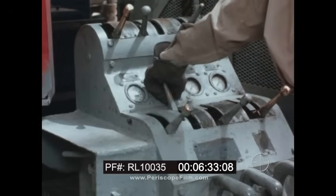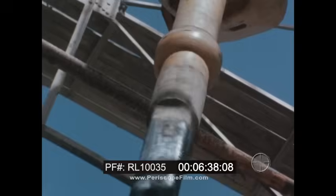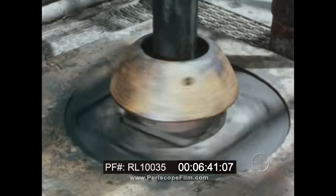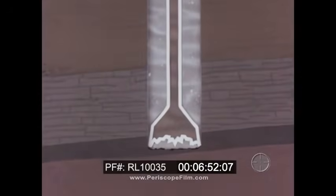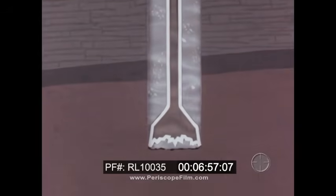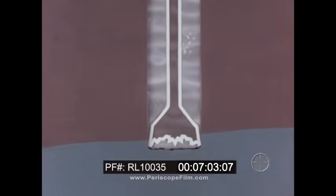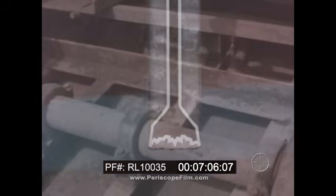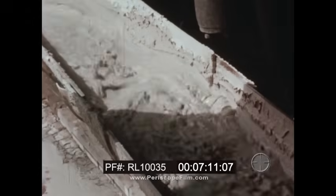The driller controls the hoist. The engine turns the rotary table. The rotary table turns the pipe. The pipe turns the bit. The bit chews its way downward. Drilling mud comes down the pipe, cooling the bit as it grinds the rock. The drilling mud is then forced back to the surface, bringing up pieces of rock. The rising mud lubricates the turning pipe, filling the sides of the hole and sealing it. The mud is cleaned of its cuttings of rock and pumped back down again.